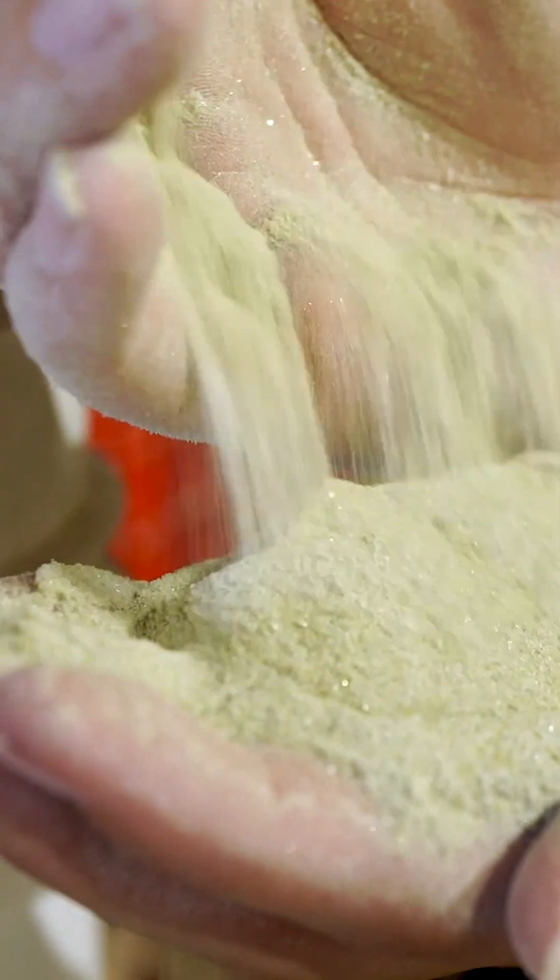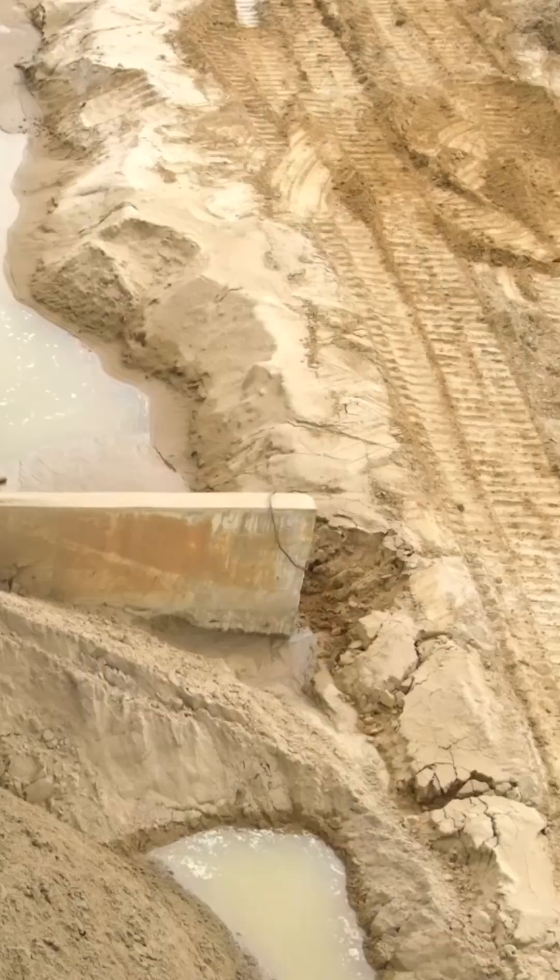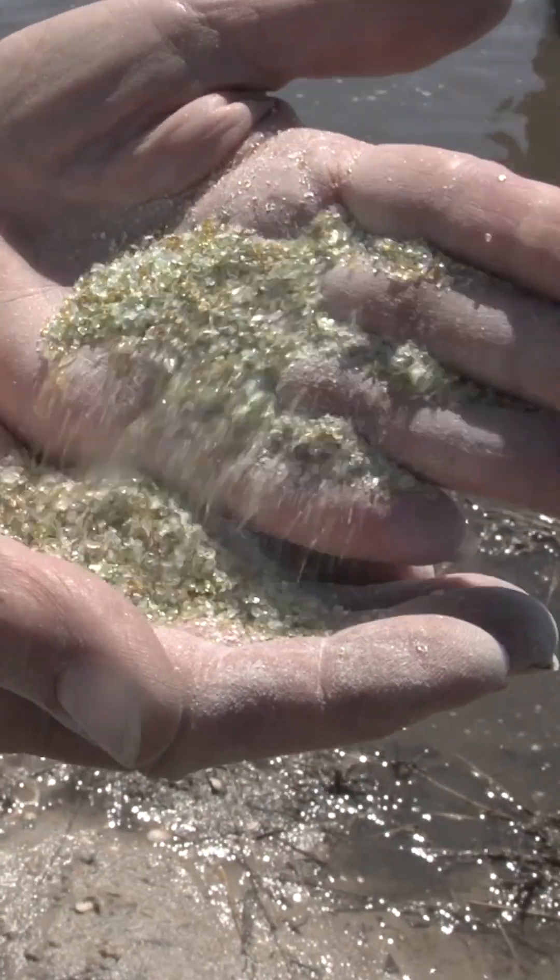Glass Half Full crushes bottles into sand, and it's ramping up at a time when global supplies of sand are actually running out. It's a sand shortage of a specific type of sand, which is a coarser, a bit more angular sand.